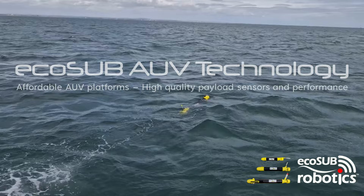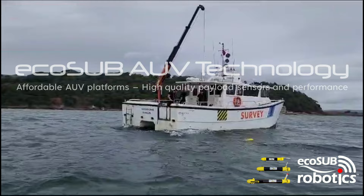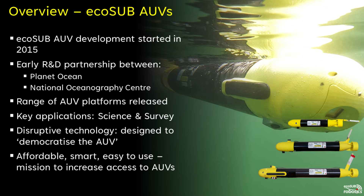Welcome to EcoSub Robotics. EcoSub AUVs operate without a tether or connection to a vessel or operator. They typically operate independently following a defined mission.